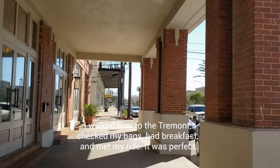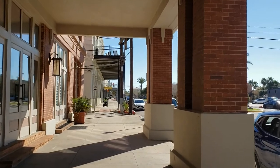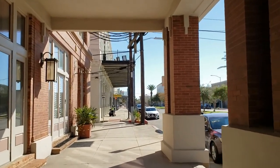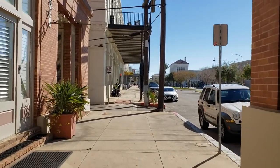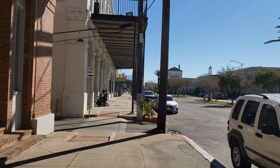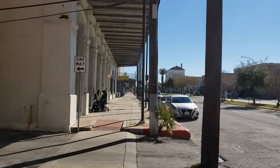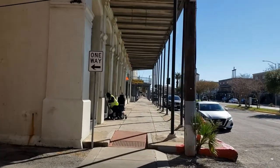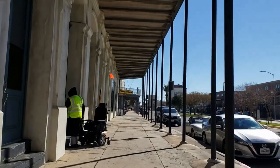I like the Tremont overall a little better than the Harbor House, but gosh, the Harbor House is hard to beat in terms of its convenience to the terminal. And they're both lovely properties — both sister properties. We're coming up on Mechanics Boulevard, which is where the hotel is located.